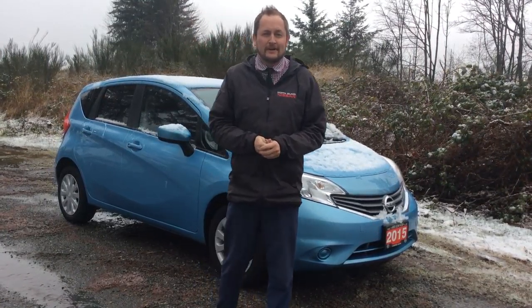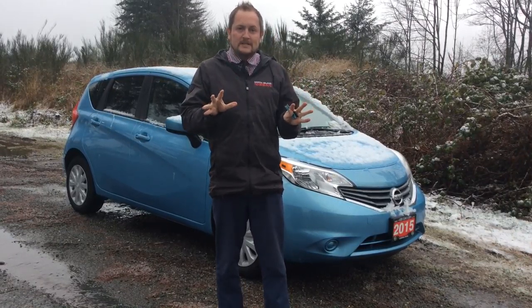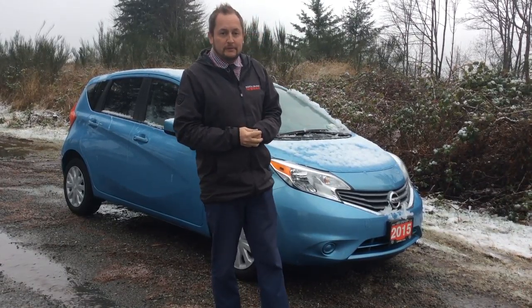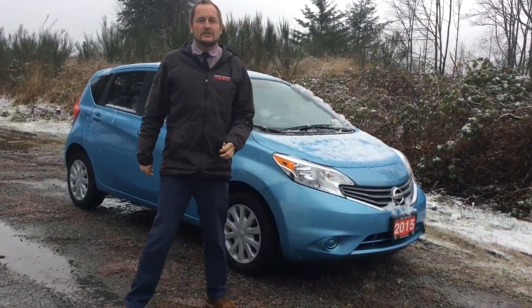Hi, Colin here at North Island Nissan in Campbell River. Today, on this kind of stormy day, I'm going to show you off a great new piece of pre-owned inventory we have. It's a beautiful 2015 Nissan Versa Note. This Versa Note gets you loads of standard features and lots of room inside.